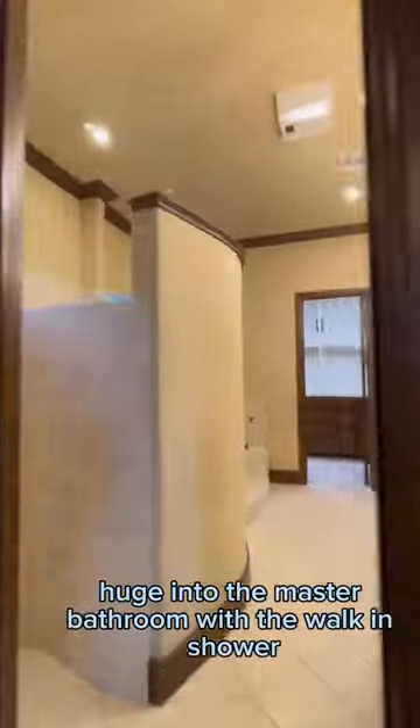Look at this place — huge. Into the master bathroom with a walk-in shower, all these nice vanities. There's the master bathtub and a huge walk-in closet.